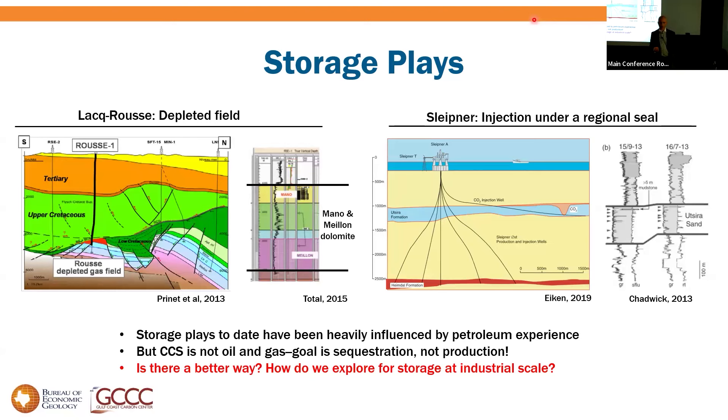The other play is Sleipner — a dedicated saline storage project running since 1996 in the North Sea. It uses a shallow reservoir, a shallow sand underneath a high-quality regional seal. It's basically a petroleum reservoir and petroleum seal, just without the trap. A beautiful blocky sand with Darcy-scale permeability under a regional marine shale. These things work, but they're clearly heavily influenced by petroleum production.